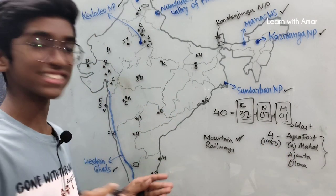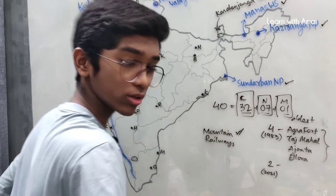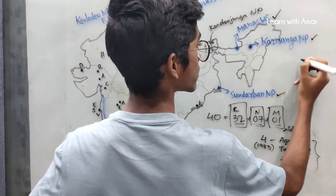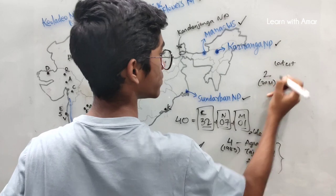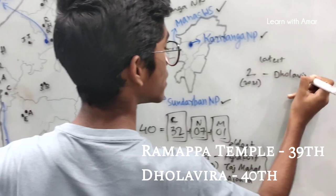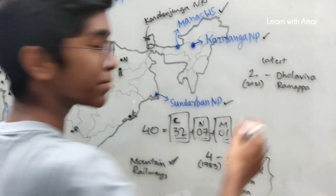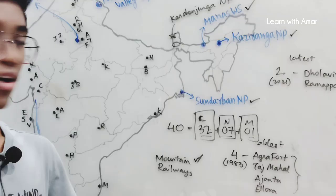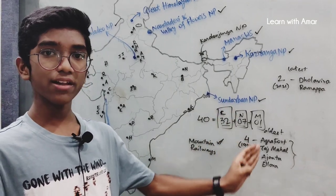Now coming to the latest ones — the latest two, designated in the year 2021, are Dholavira and Ramappa Temple. Dholavira is in Gujarat, and Ramappa Temple is in Telangana.